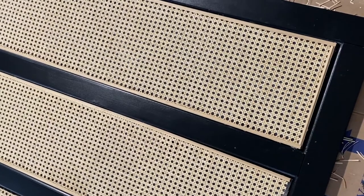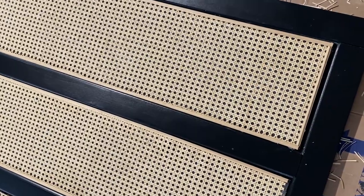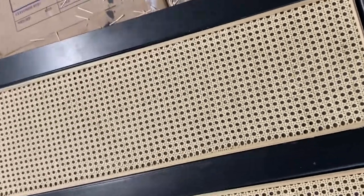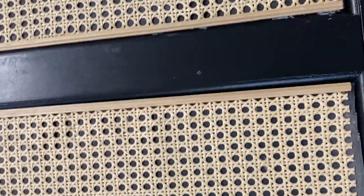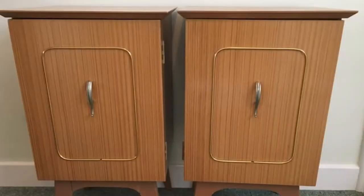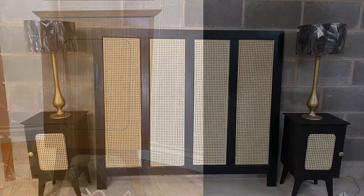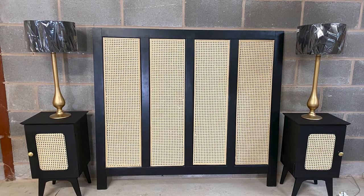Rather than letting this headboard go to the skip, we have painted it and filled it with rattan, and we're just in the process of adding some beading around the edge to tidy it up. We purchased two mid-century bedside tables — they looked so old-fashioned, but with some TLC, priming in white Zinsa paint and painting in black Zinsa paint, together with some cane webbing fitted into the centre panel and new shiny brass handles, the bedsides look completely different — just like something you'd buy online right now. All for just £25 each.